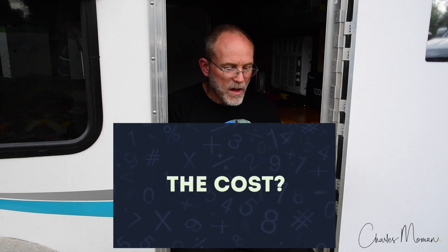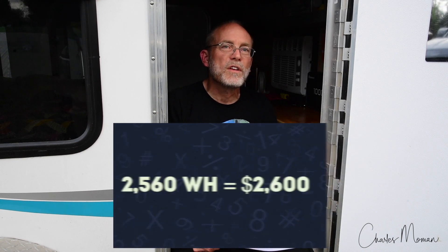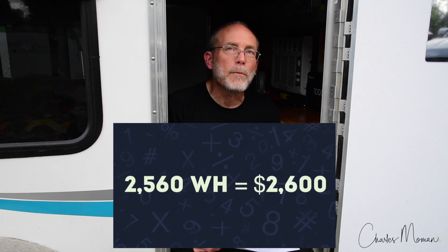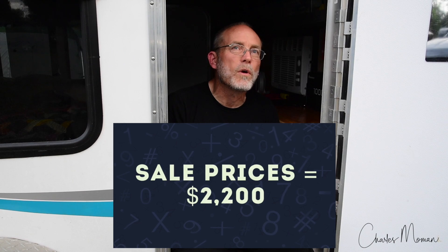Those are all the different components for this system. The system with 2,560 watt-hours of storage costs roughly $2,600 — or about a dollar per watt-hour — solar panels included. If you watch sales and get discounts of 15 to 20%, you would be able to get the system down to about $2,200.